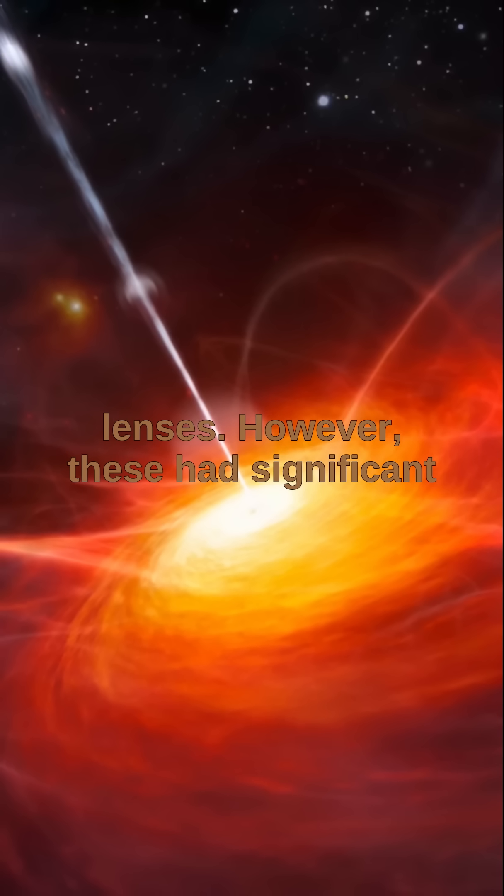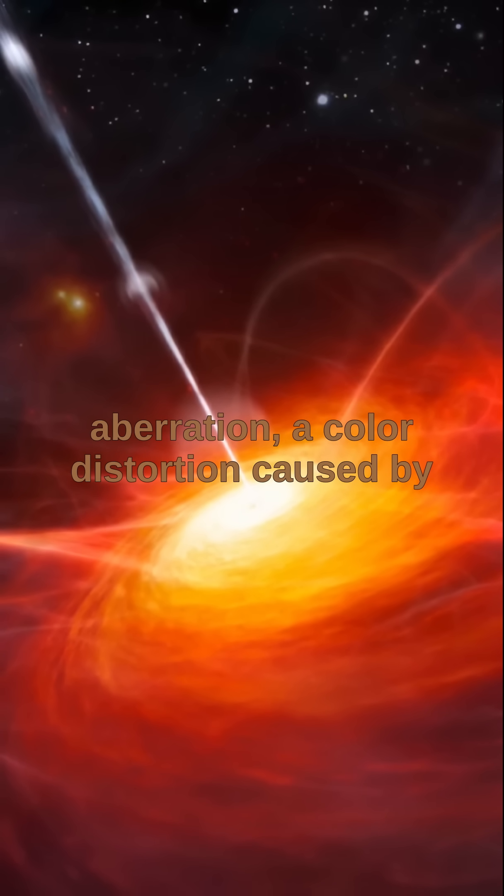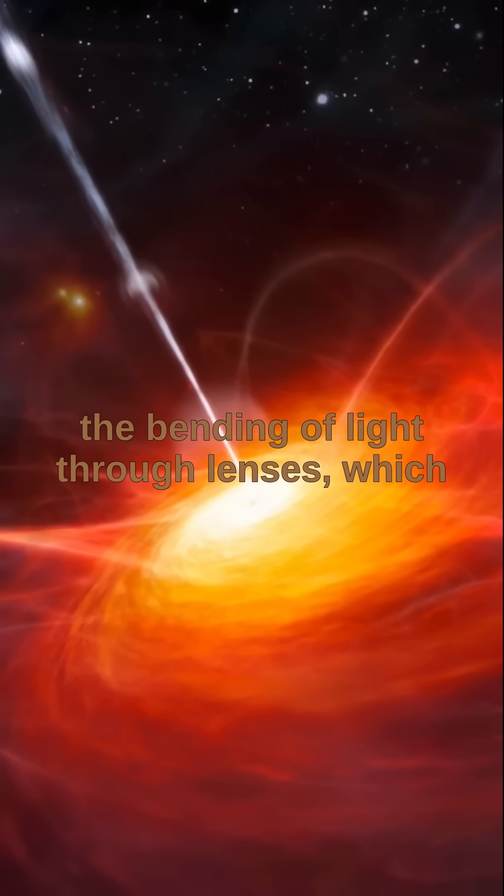However, these had significant disadvantages, especially chromatic aberration — a color distortion caused by the bending of light through lenses — which affected image quality.